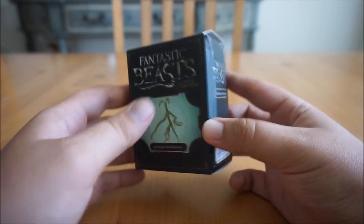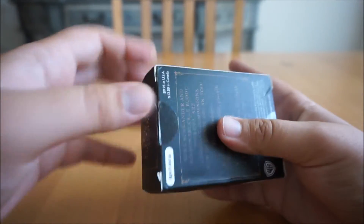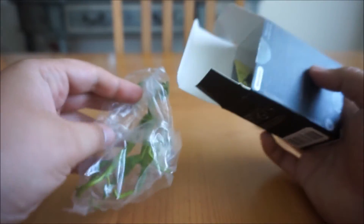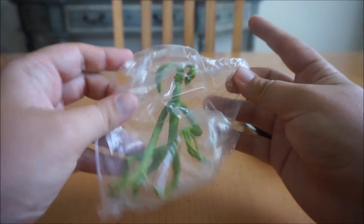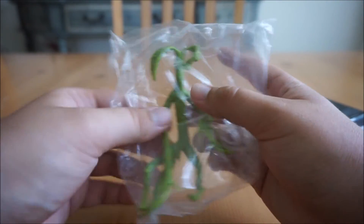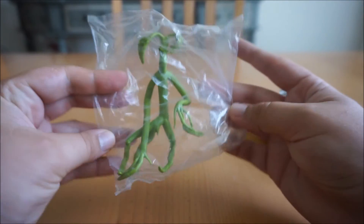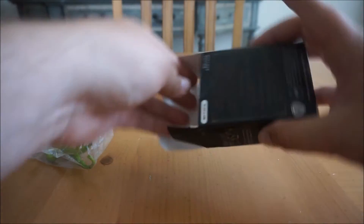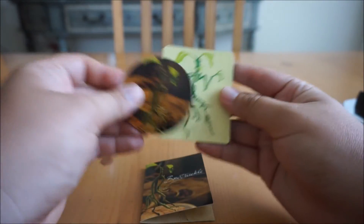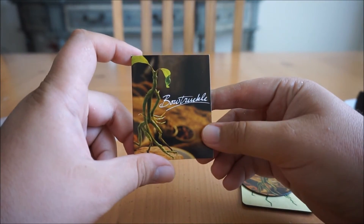Let's open it up. As you open it up, you'll find Picket the bendable Bowtruckle in a plastic bag. And you will also find two magnets, really cool, and an info card.